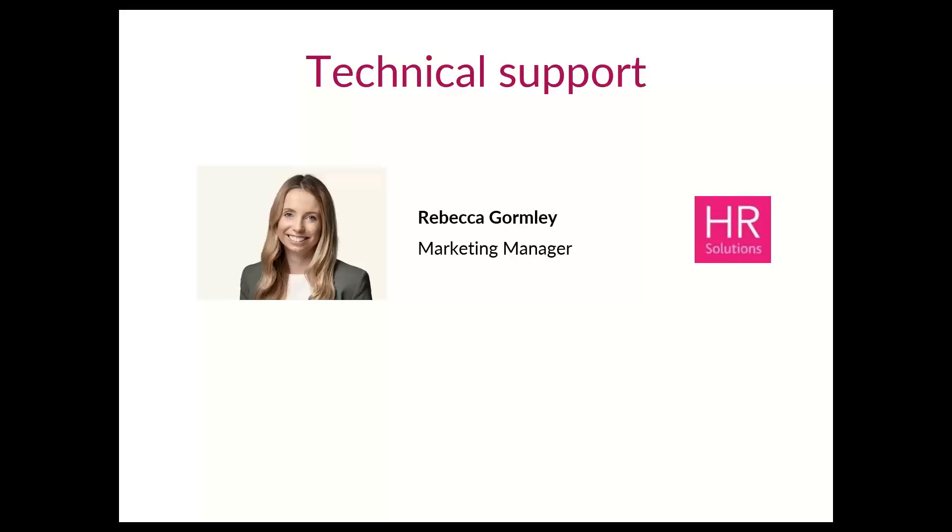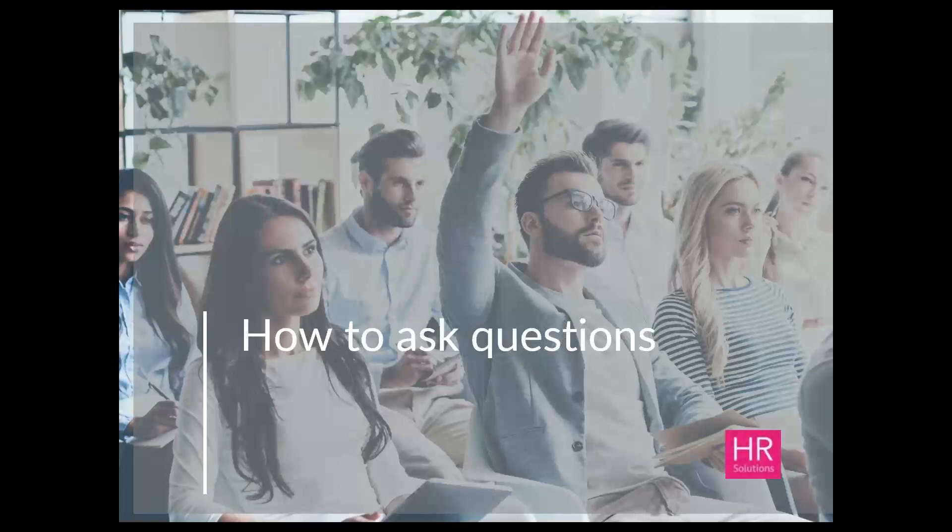Because we have lots of you who have joined us today, we've had to place you all on mute. However, we do want to hear any questions that you may have, and we will be taking questions at the end of the session. Please do let us know of any you have by noting them in the question box that's available to you.